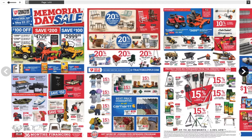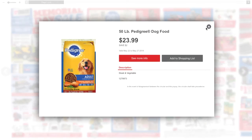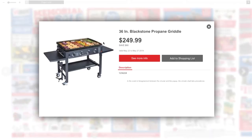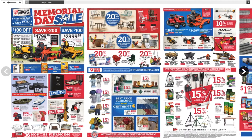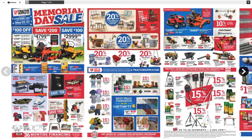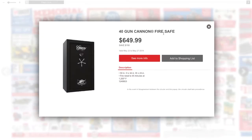We got some dog food here — 50-pound bag. We got some grills: the Blackstone propane griddle for $249.99, it's a nice grill/smoker. Then the Longhorn grill at $399. Nice one. Then we got some safes — $649 for a 40-gun Cannon fire safe.